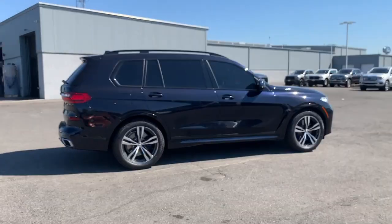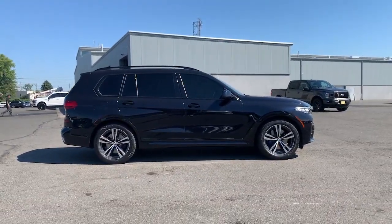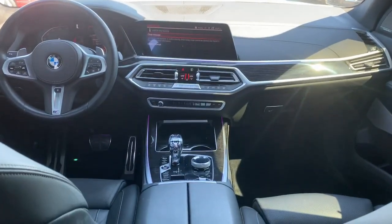The following are some of this vehicle's highlighted options: navigation system, keyless entry, sun moonroof, power passenger seat, remote engine start, fog lamps.